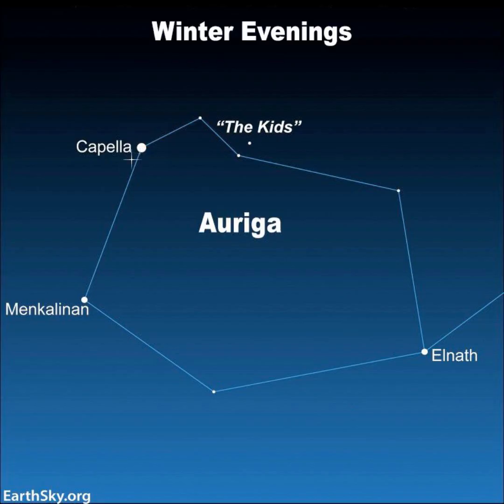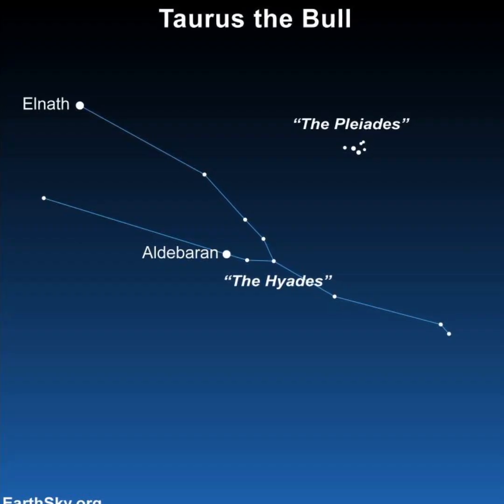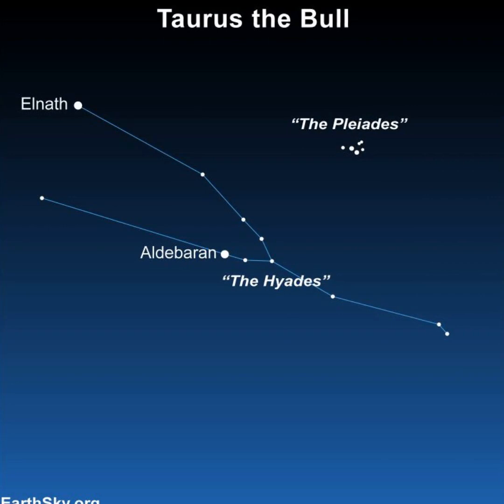Facing east, we've got some of the winter constellations rising. Auriga is an irregular pentagon shape and contains one of our brightest stars, Capella. On autumn evenings, we look at Capella when it's near the horizon through a thick layer of atmosphere, so it can sparkle and flash in multiple colors. Taurus the Bull is easily picked out by its bright orange star, Aldebaran.